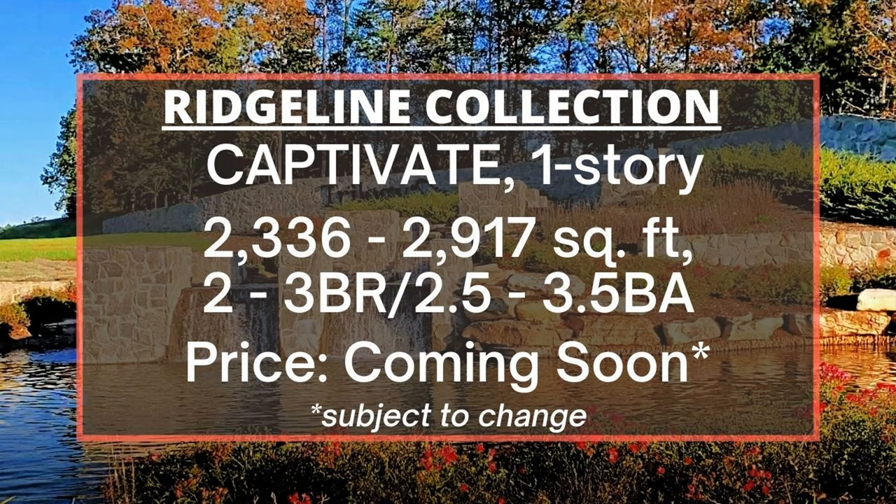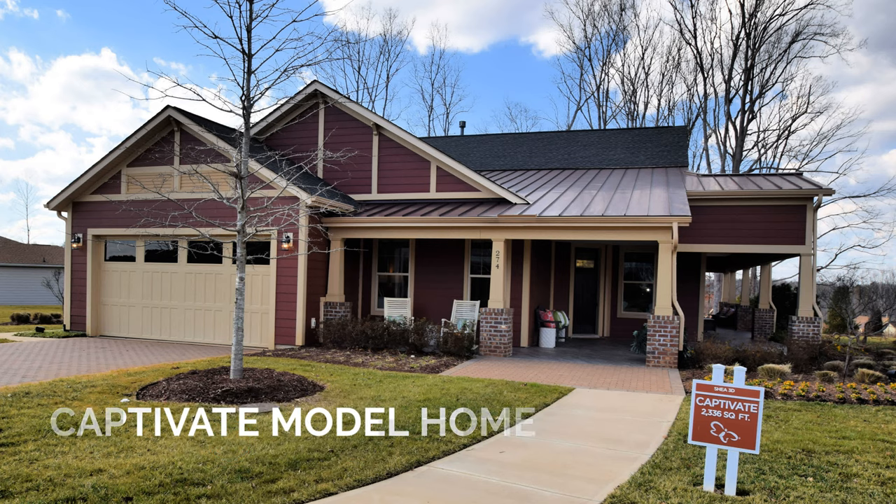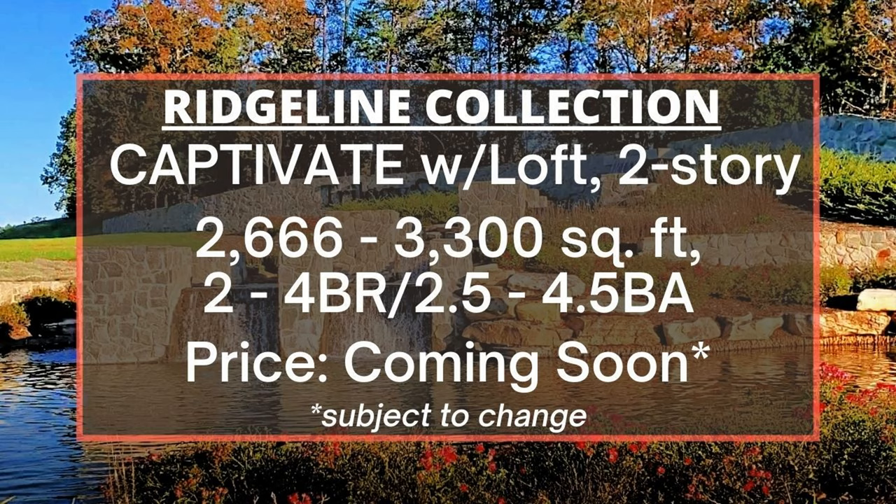Another model home you can visit at Trilogy Lake Norman is the Captivate, fully furnished and decorated — one-story with 2,336 to 2,917 square feet, two to three bedrooms, and two and a half to three and a half bathrooms. The Captivate with Loft is a two-story home with 2,666 to 3,300 square feet, two to four bedrooms, and two and a half to four and a half bathrooms. Pricing will be announced this summer when the new home sites are released.